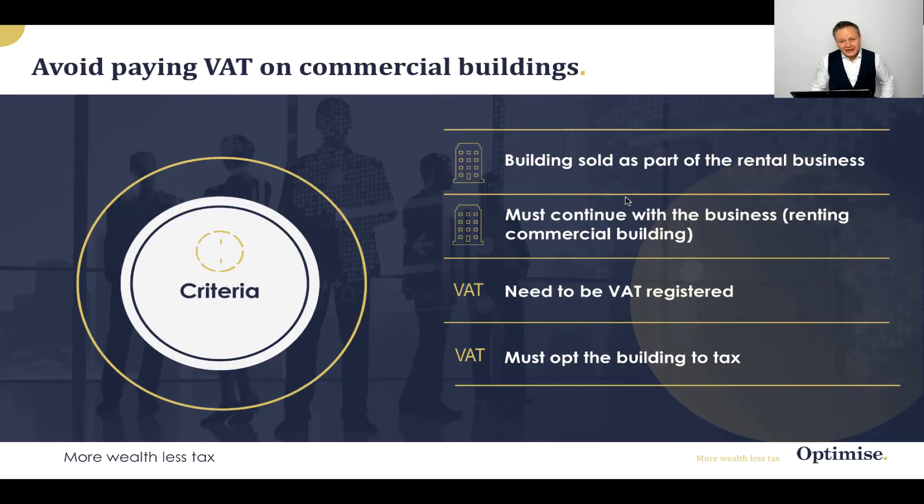But what does make a TOGC? The first element is the building must be part of a rental business. You could have an entity — a limited company, for example — that has a building with four floors rented out to different tenants: a shop on the first floor and offices on the next three levels. You come along and say you like that business as an entity, and you buy the whole business as a Transfer of Going Concern, which means there's no VAT because you're buying the business — the building is just incidental. Ultimately, you're going to continue to use that business going forwards.